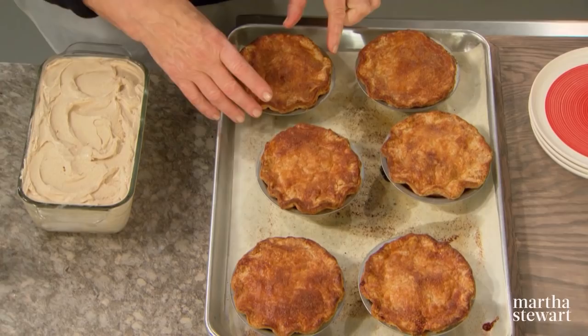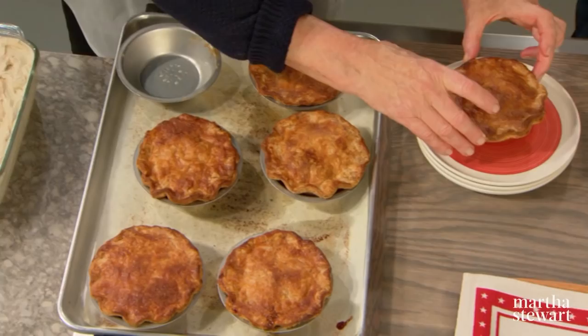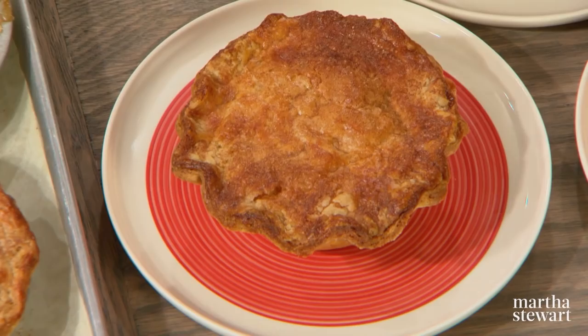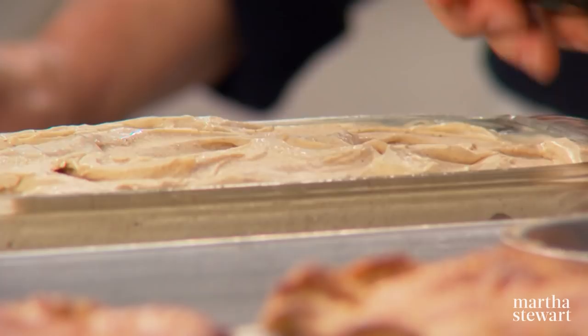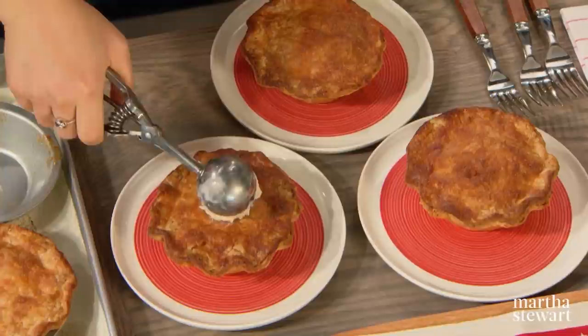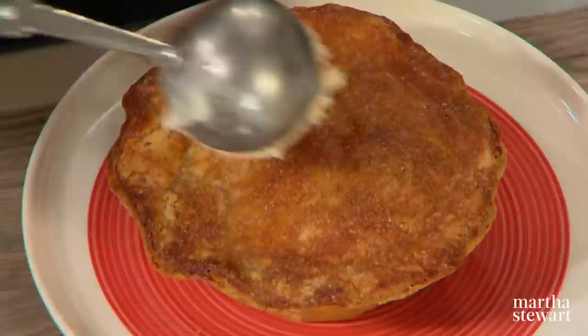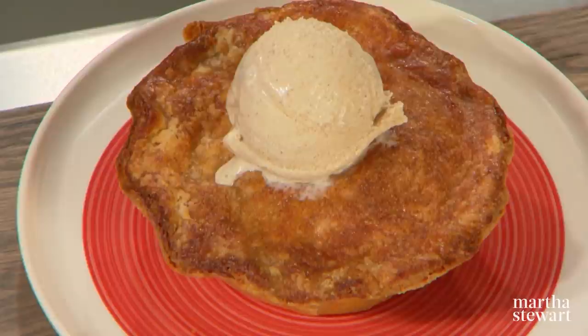Melody promises these come right out of the shell while still warm — and they do. So pretty. These individual apple pies are topped with cinnamon ice cream — just a nice big scoop. By the time it gets to the table it's a little bit melted and very delicious. Thank you so much, Melody, for sharing this delicious recipe for apple pie with pecan streusel. I hope you've enjoyed today's lessons and I'll see you on the next episode of Martha Bakes.